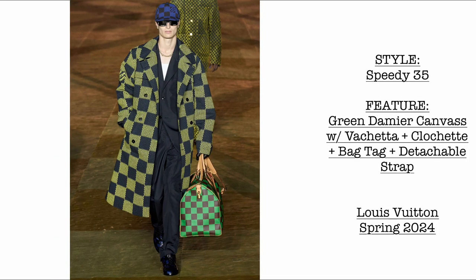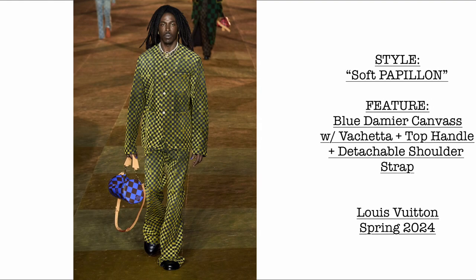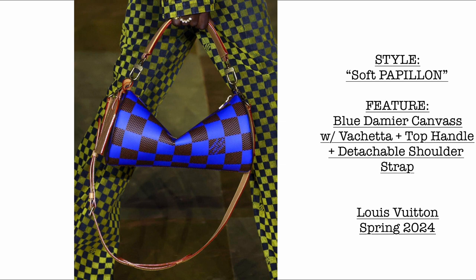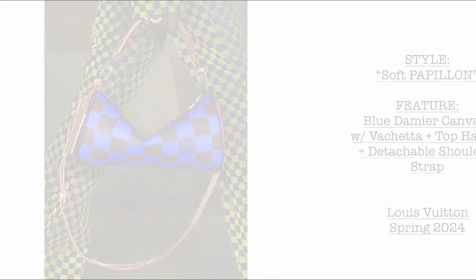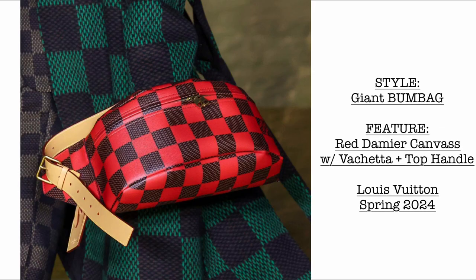Then we have the Speedy 35 in green Damae canvas with vachetta, coming with clochette, bag tag, and detachable strap. Then we have the soft papillon bag in blue Damae canvas with vachetta, top handle, and detachable shoulder strap. We've been seeing this design for a couple of collections now and I feel it's going to be one of the most famous bags from LV. Then another beautiful giant bomb bag in red Damae canvas — a little bit bigger and definitely could work as a travel bag.